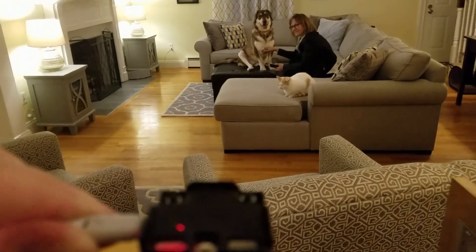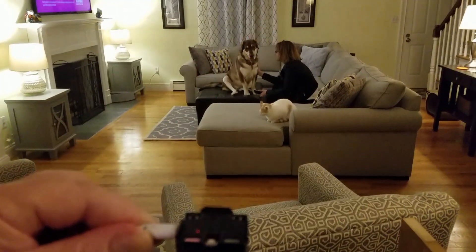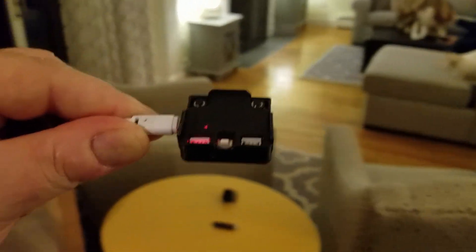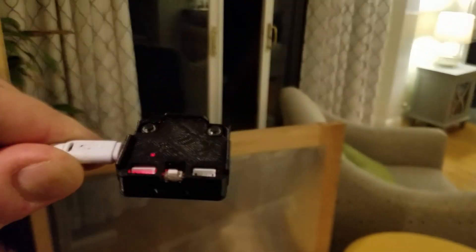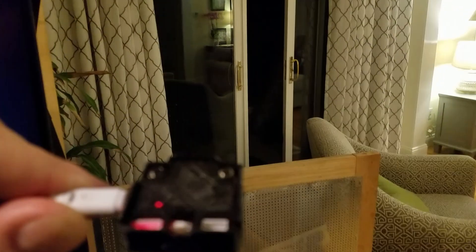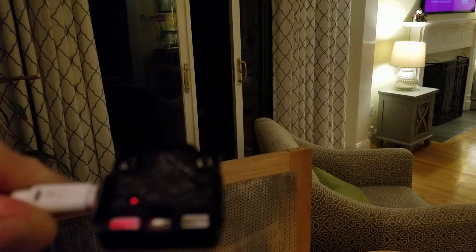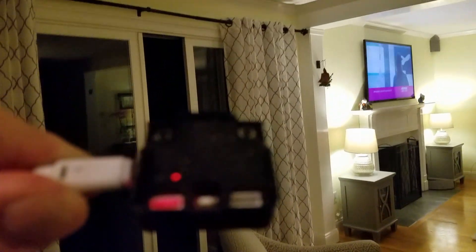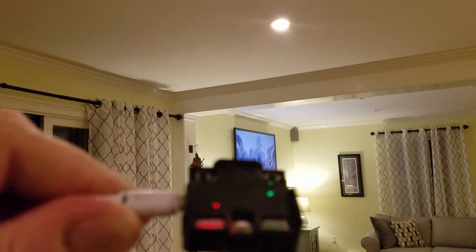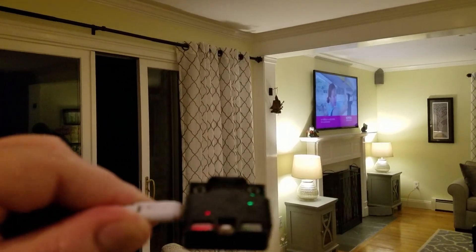There's my wife and dog — no IR signature from them either. So I'm going around the whole room with all these lights and not getting any interference. It is dark out, of course, so that's going to be a factor. Carol, could you turn the overhead lights on? Carol's going to turn on the overhead lights, and — boom — there goes the green light. These are traditional incandescent lights.